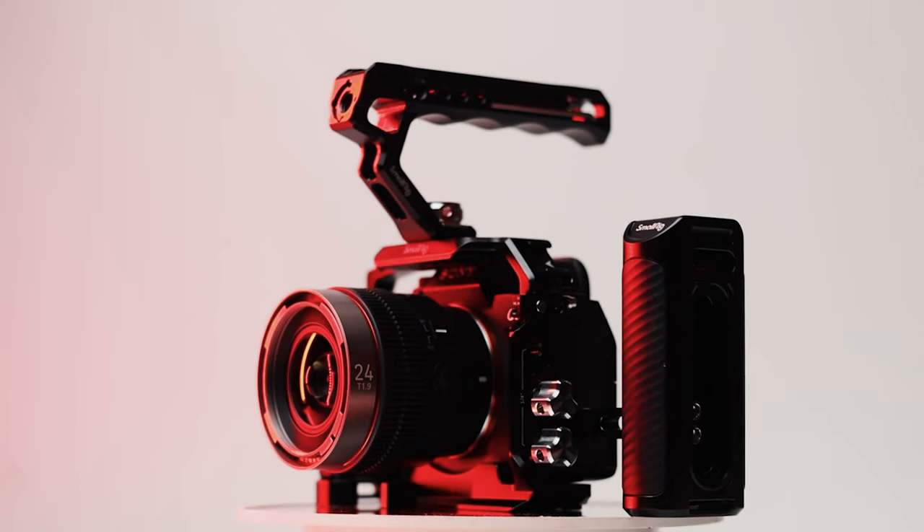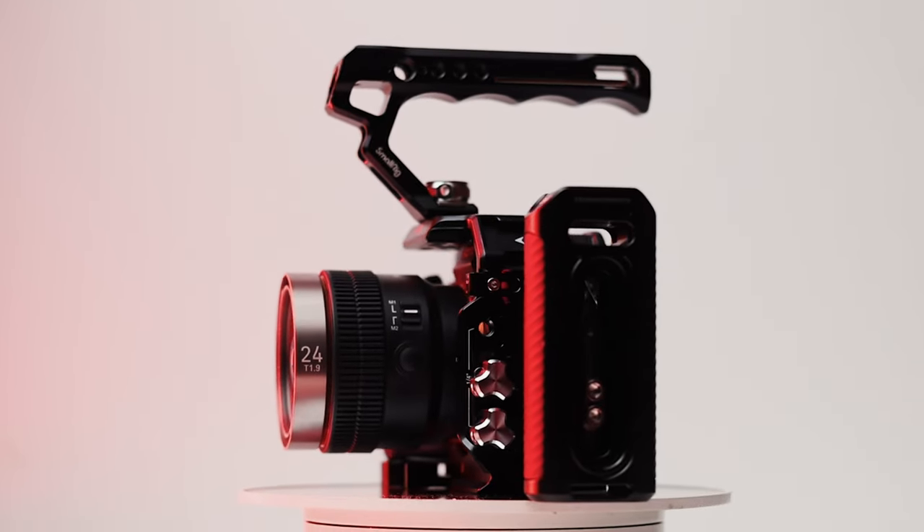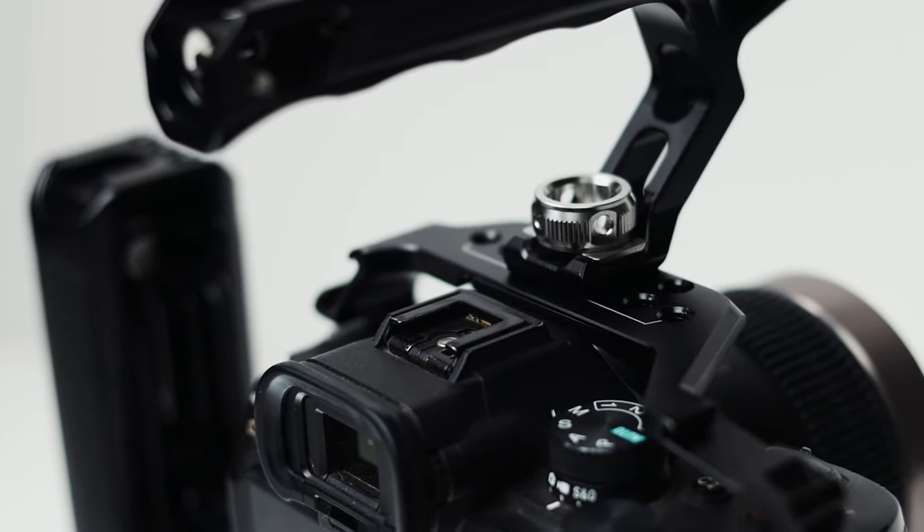Moving on to the next advantage — and it might not be an advantage for everyone — but having a camera cage will give your camera protection from dents and scratches, which accumulate over time when you are a rough user like me. Also, because of the cage, you will avoid using the hot shoe mount on your camera. When you mount heavier monitors on your camera, it does wear down and can damage your hot shoe mount. So with this cage, you can just mount accessories on the cage's mounts and you'll be good to go.